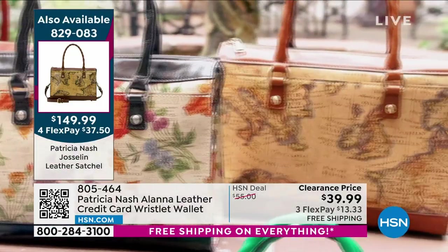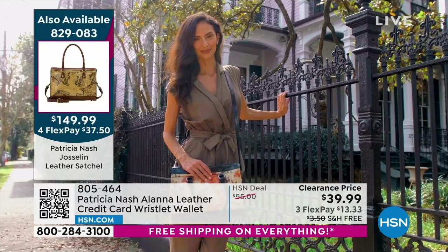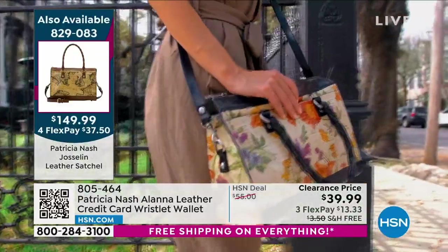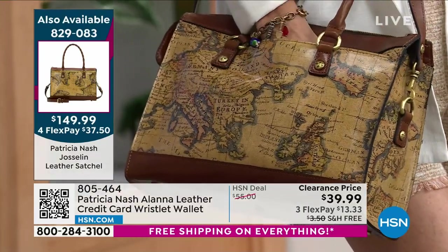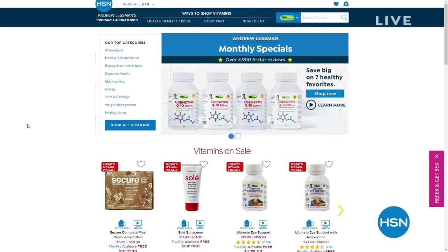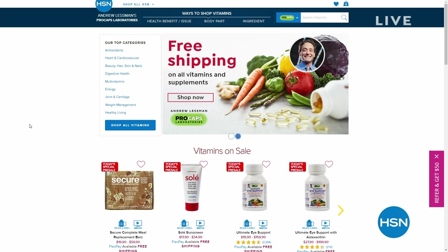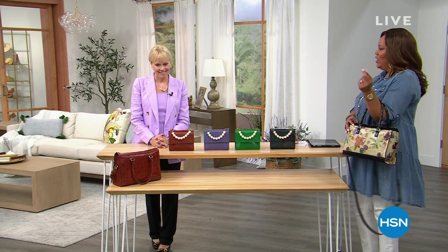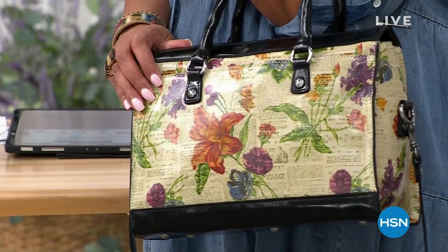I'm holding this wonderful Parisian newspaper crossbody — the today's special. You can carry it as a crossbody or on the crook of your arm. The best sellers are this wonderful Parisian newspaper and the signature print right in front of Patricia. Last night, her beautiful daughter Jennifer presented this — I've never seen you do a purse with pearls. This is so adorable.